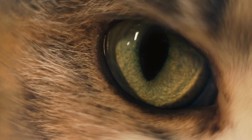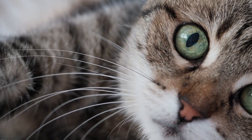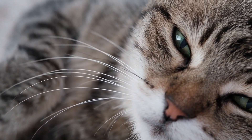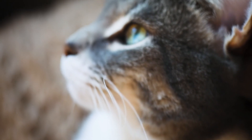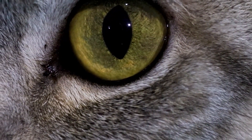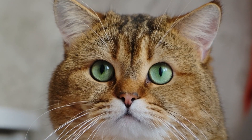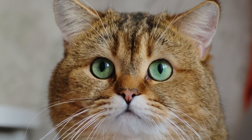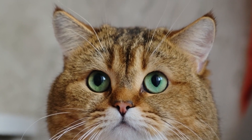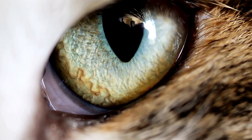What are pupils and what do they actually do? The pupil is that black spot right in the center of your cat's eye — think of it as a tiny window that lets light in. The iris, that's the colored part surrounding the pupil, has tiny muscles that change the size of that window depending on how bright or dark it is. In bright light, a healthy cat's pupil will get small, like a slit. In the dark, it opens up wide to let in as much light as possible.